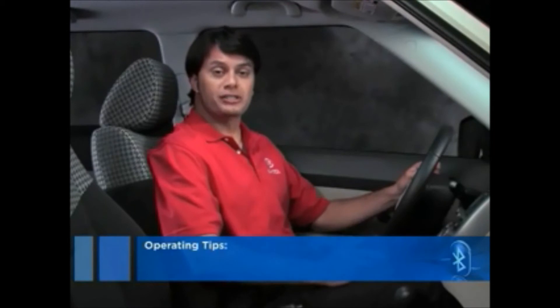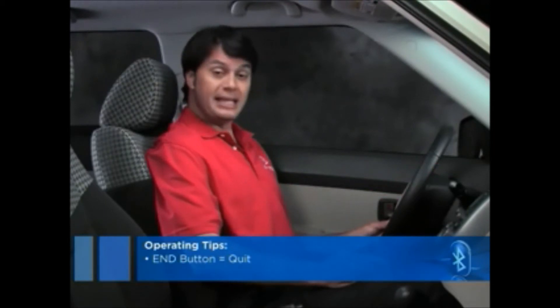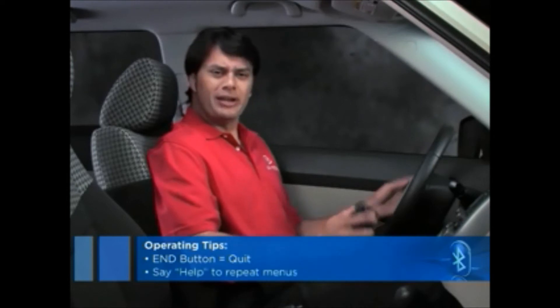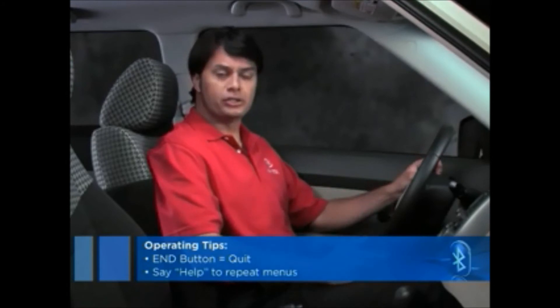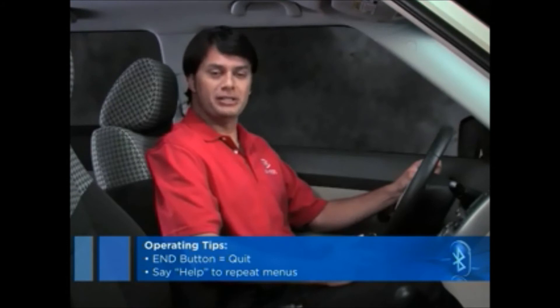While you are using the Kia Bluetooth system, you have two helpful functions available to you at any time. First, you can simply press the end button anywhere to quit whatever function you are using and return to your starting point. Second, if you're ever unsure of where you are in the menu structure, simply say "help" and the system will repeat your current menu choices to you.